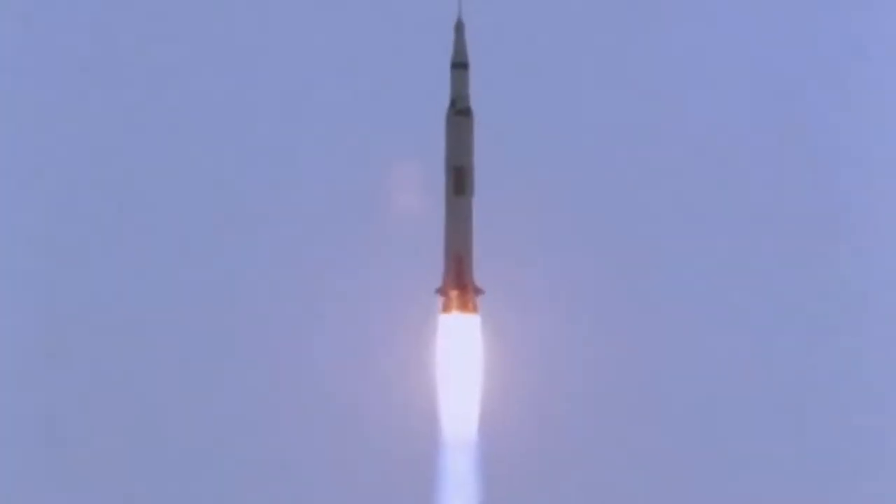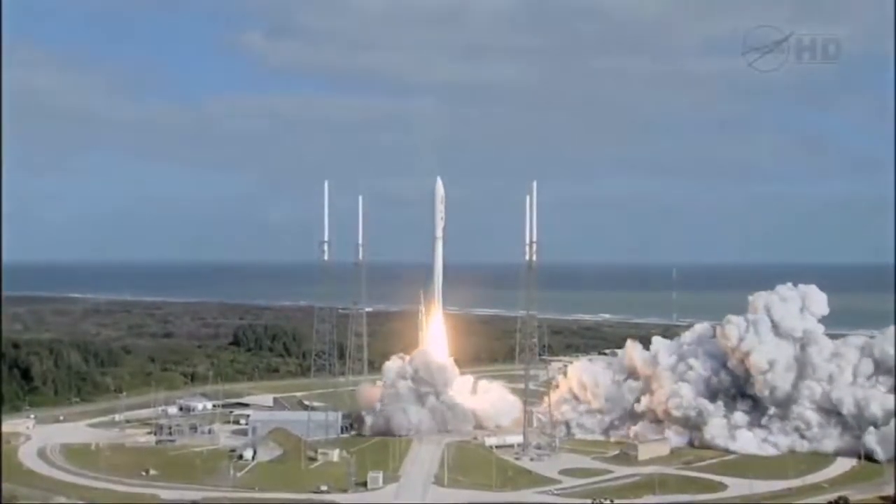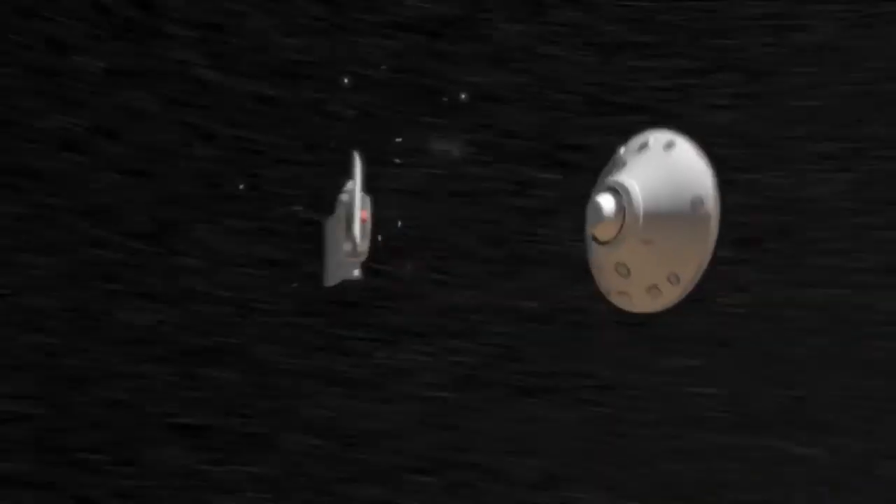If you look closely at the spacecraft that have left Earth over the past half century, you will see familiar shapes and designs recurring over and over again. Generally, you will see a rocket, the shroud, and finally, the blunt body aeroshell that brings a payload through the atmosphere.